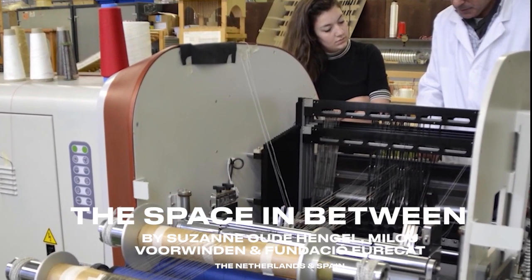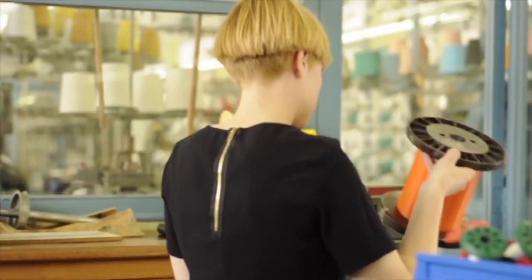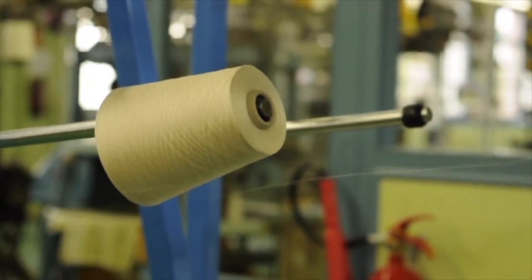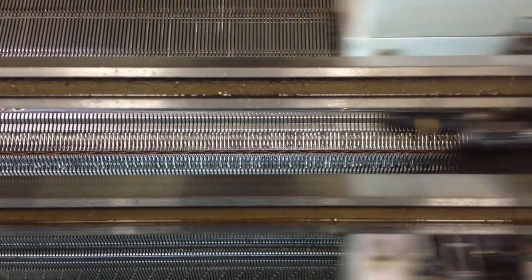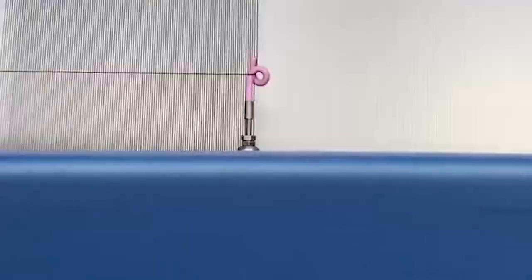Hi, I am Milou Voorvinden and for this project I work together with Susanne Oudehengel. We are two textile researchers based in the Netherlands. Susanne is specialized in knitting and I am specialized in weaving.